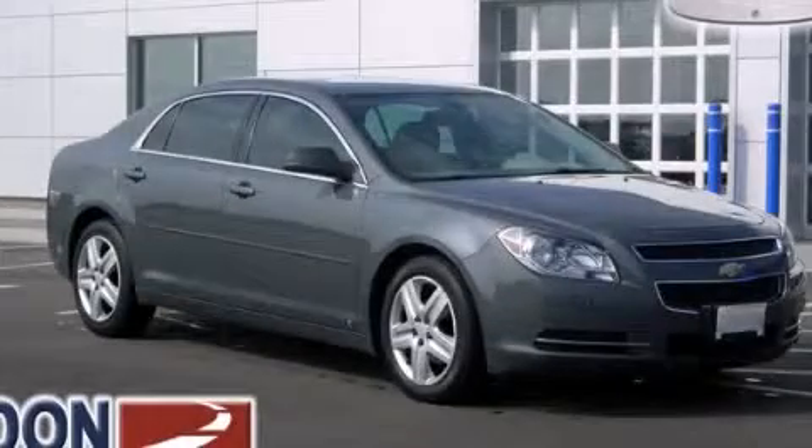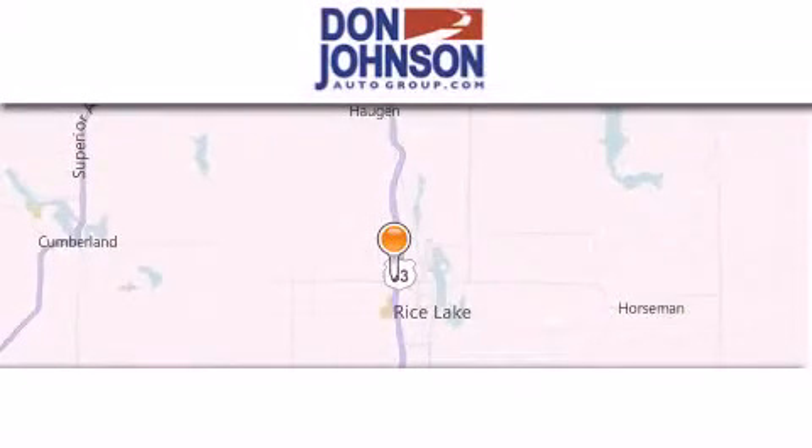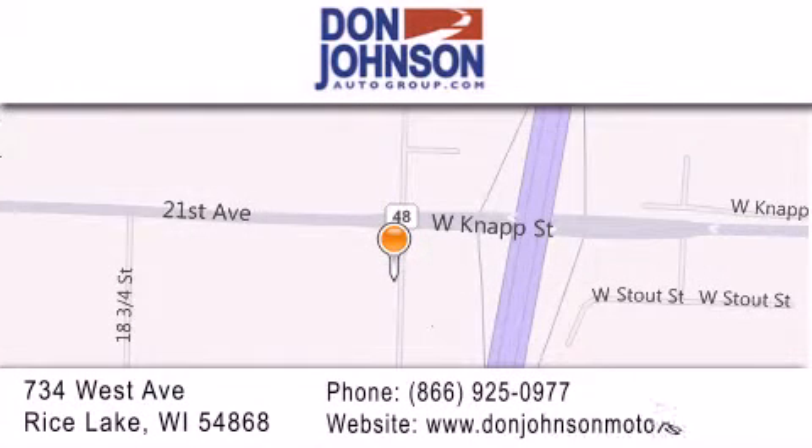Please call today to reserve this vehicle for a test drive. Don Johnson Motors is located at 734 West Avenue in Rice Lake. Our goal is to exceed all of your expectations to ensure that you'll return for future visits.